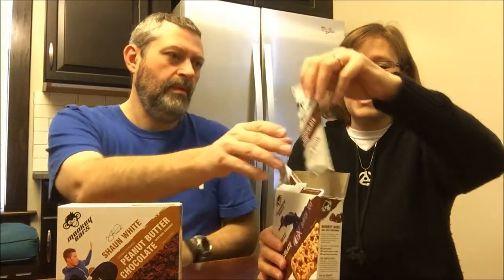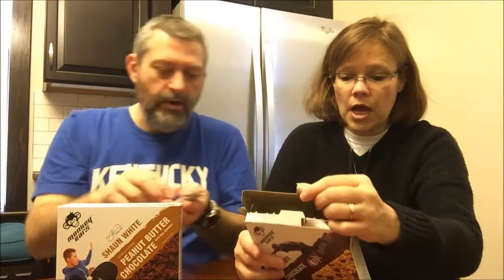I have the chocolate chip — let's try that one first since it looks a little more plain. We try to always taste the plainer one first. So you get five of these bars. The chocolate chip bar has chocolate chips, chewy granola, prebiotic fiber, three grams of fiber, and four grams of protein.